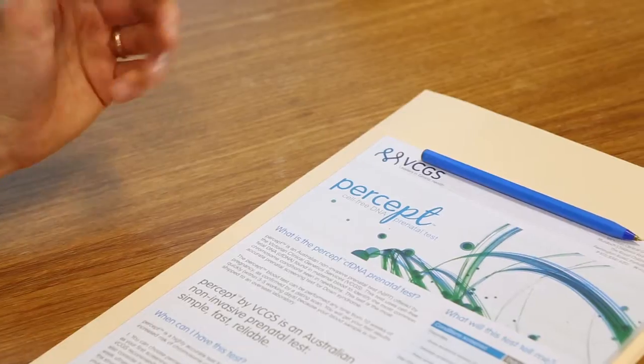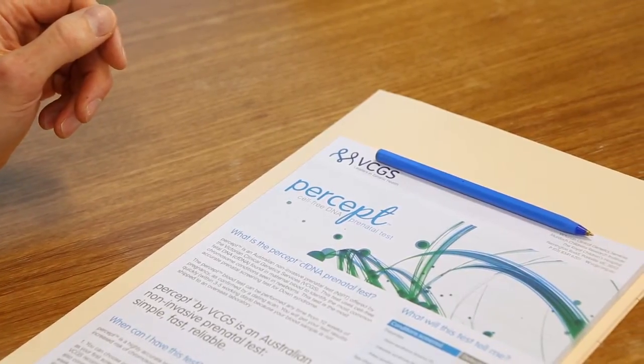Non-invasive prenatal testing is a simple blood test that is performed on the blood of a pregnant woman at any time from about 10 weeks of pregnancy. The test itself measures DNA from the fetus, which is circulating in the mother's blood, primarily to determine whether or not the baby is affected by Down syndrome or other major chromosome abnormalities.